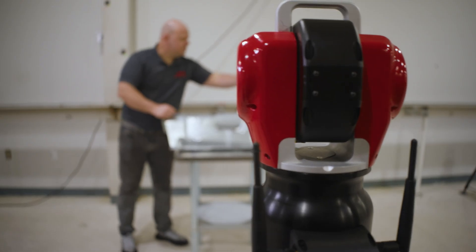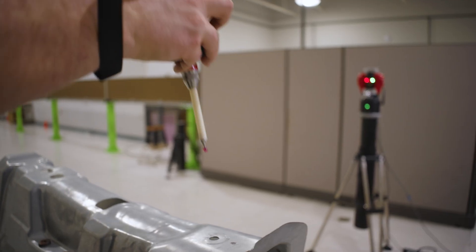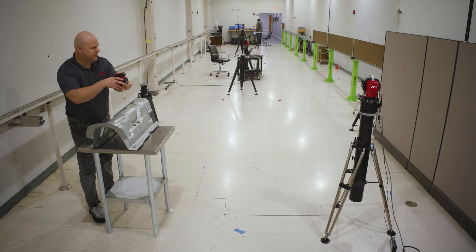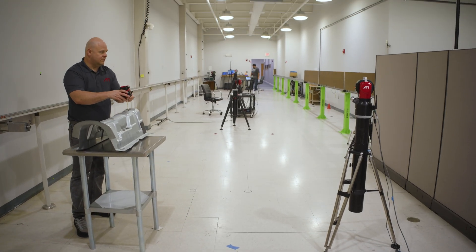ILT represents API's commitment to pushing the boundaries of what is possible in precision metrology. API's obligation is to deliver portability in our laser trackers — we've always been one of the leaders when it comes to portability — while still maintaining accuracy.